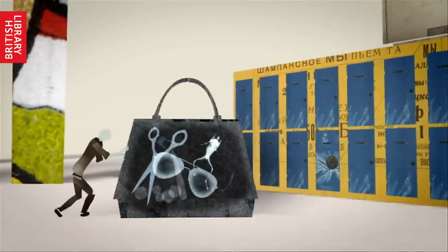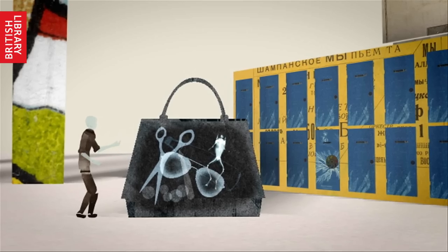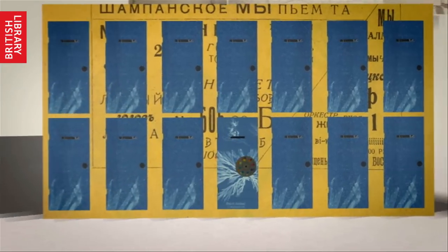We don't allow large bags into the reading room — nothing bigger than a laptop case. You can leave it downstairs in the lockers or cloakroom, along with your coat.